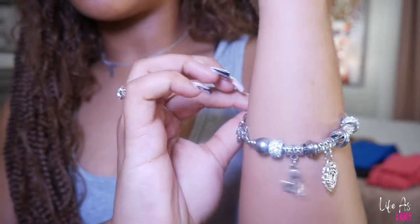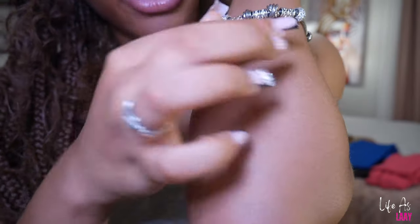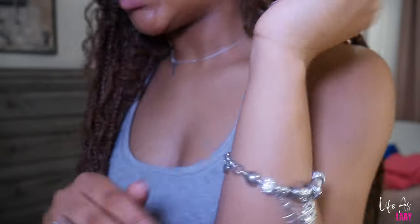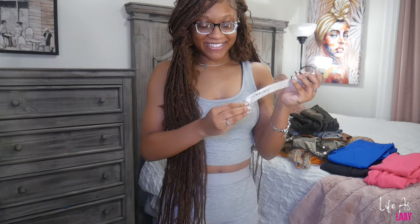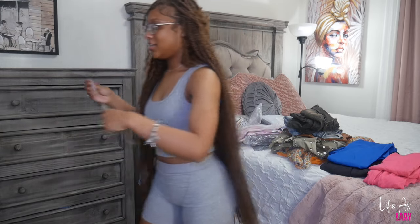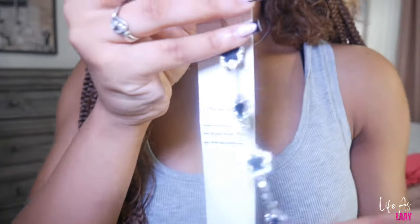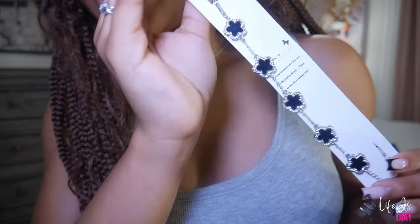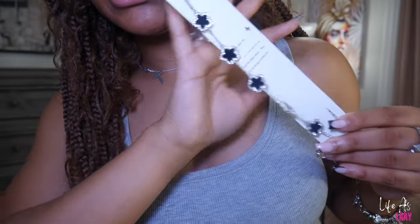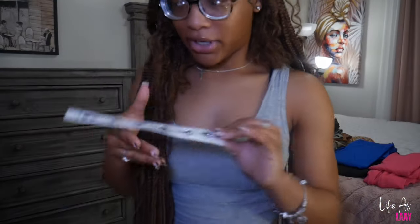The first thing I got was this charm bracelet. It's really cute — it has heart charms on it. The next piece of jewelry I got — it was only right — is the fake Van Cleef. You can obviously tell it's fake. I don't even know if they have diamonds around theirs, but I don't care. It's very, very, very cute.